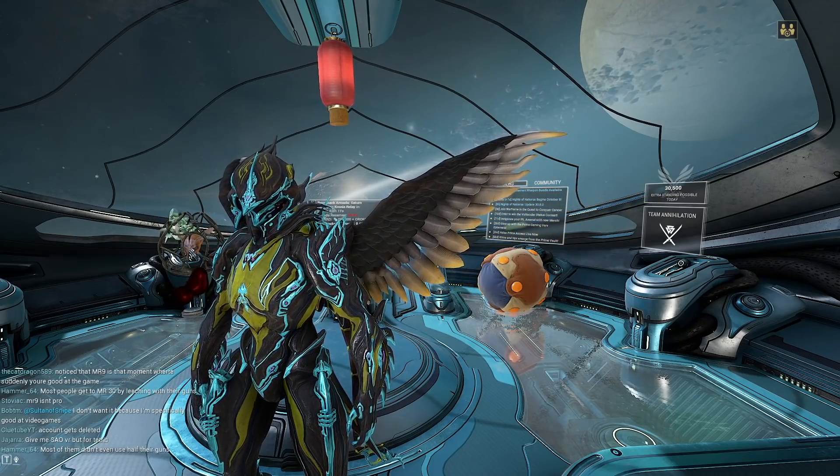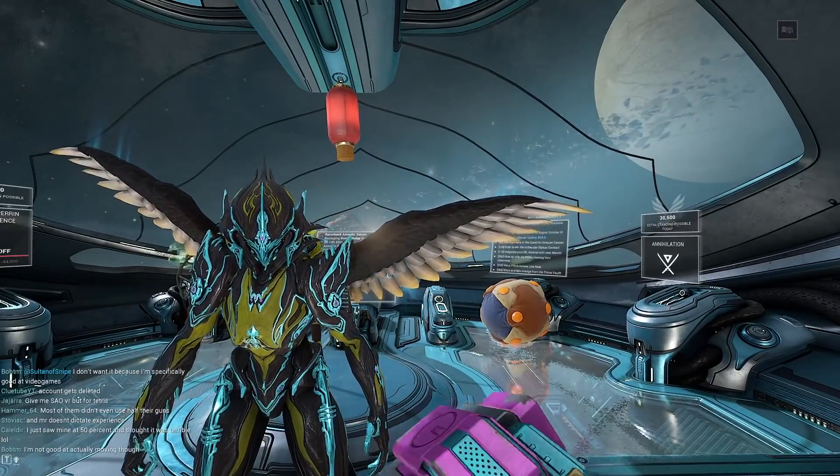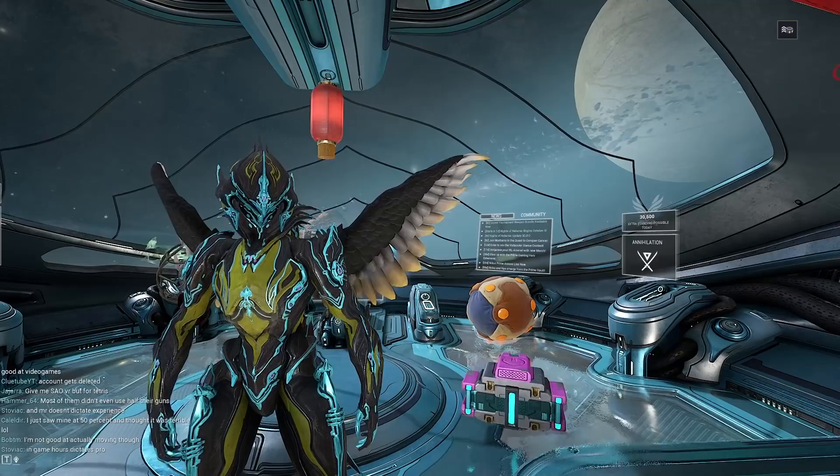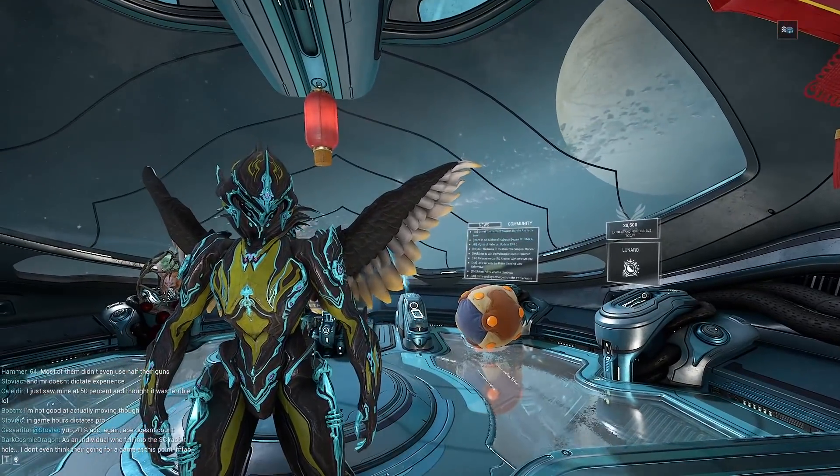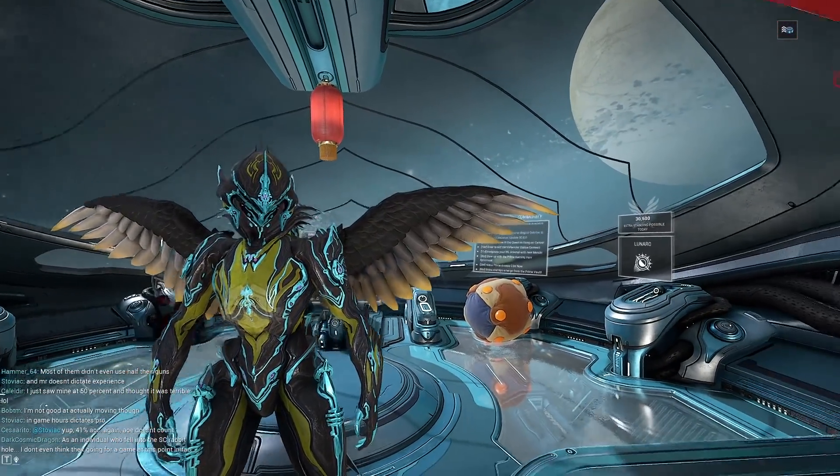Hey everyone, Pupsker here. Today I want to talk about how you can pick up some free cosmetics right now, as currently Warframe is having a month-long quest to conquer cancer during October.